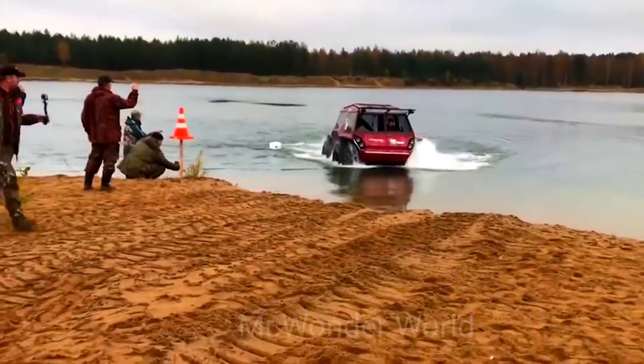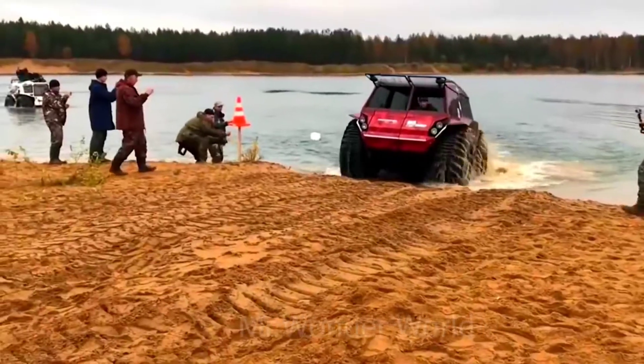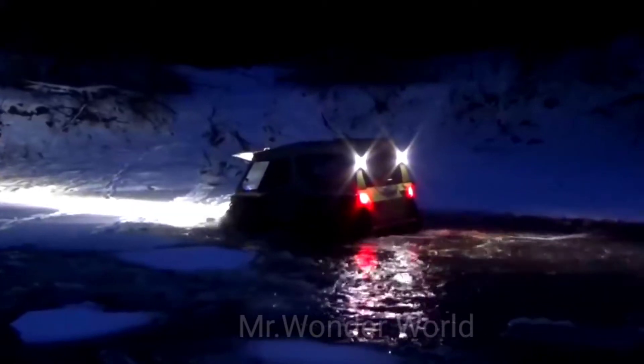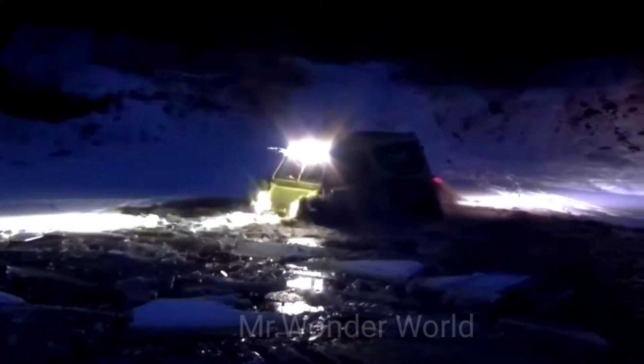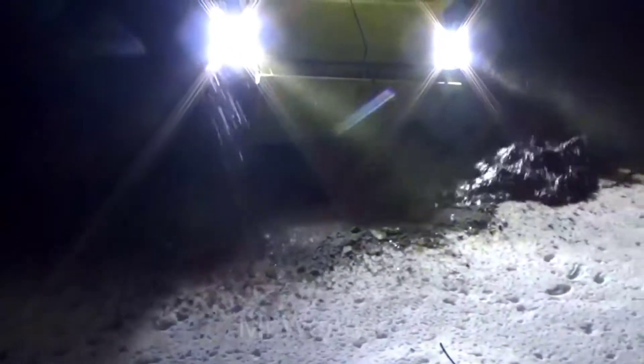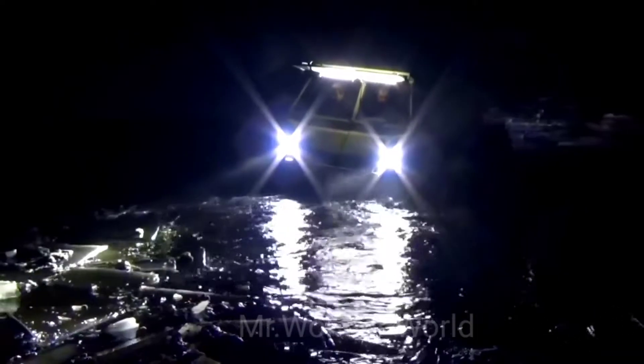The vehicle boasts a 102 horsepower engine and can speed up to 80 kilometers per hour. Most importantly, Big Bow is a transformable car. It can turn into a pickup truck or a boat in no more than 15 minutes. The speed on the water is 7 kilometers per hour.